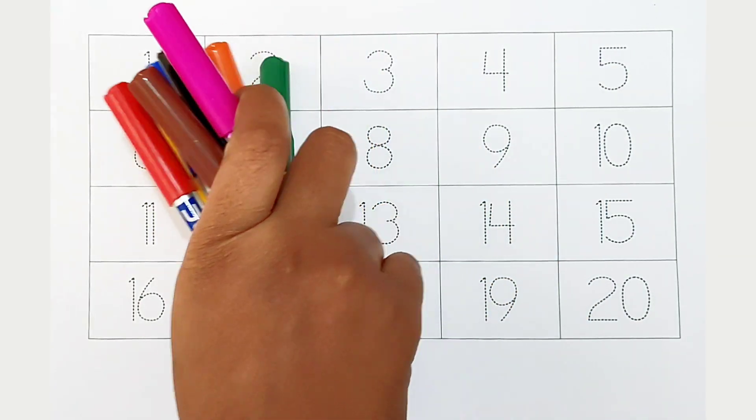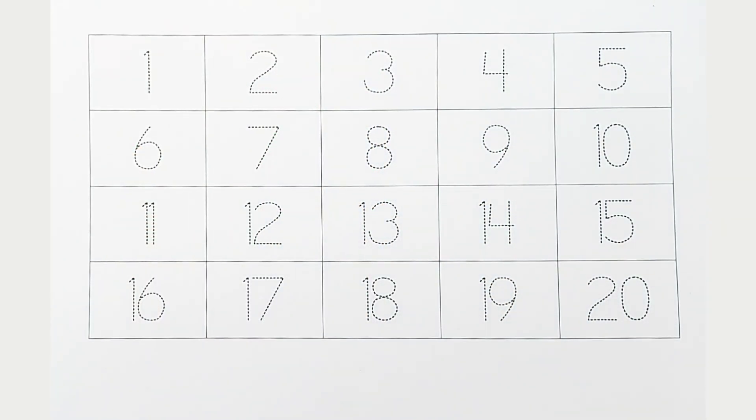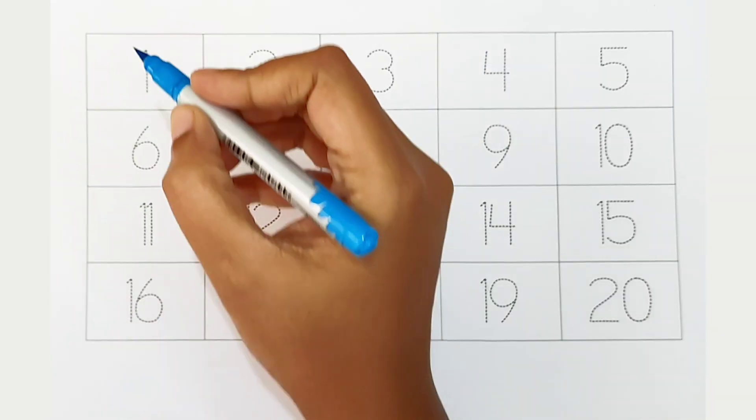Hi kids, today we can learn the numbers from 1 to 20. Let's begin. 1.